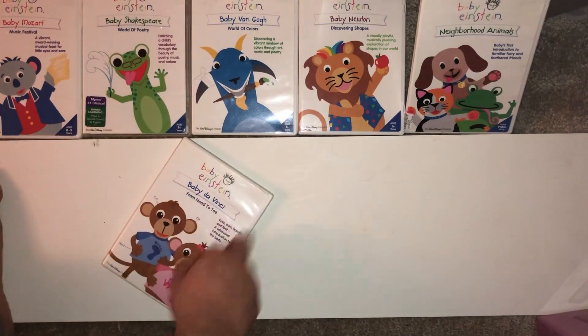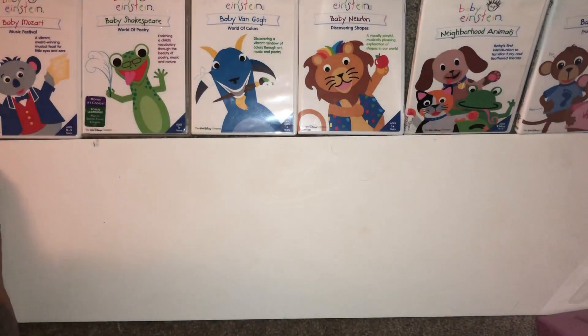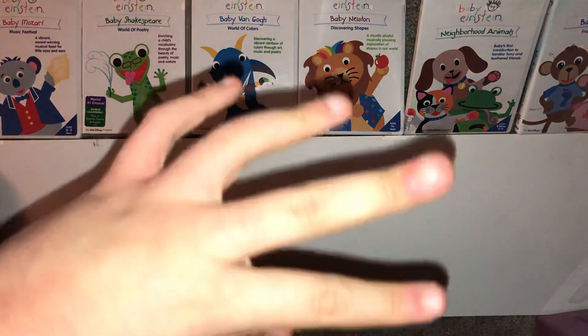I bought this as part of the 2003 DVD box set a few years ago. All right, that's it — peace out!